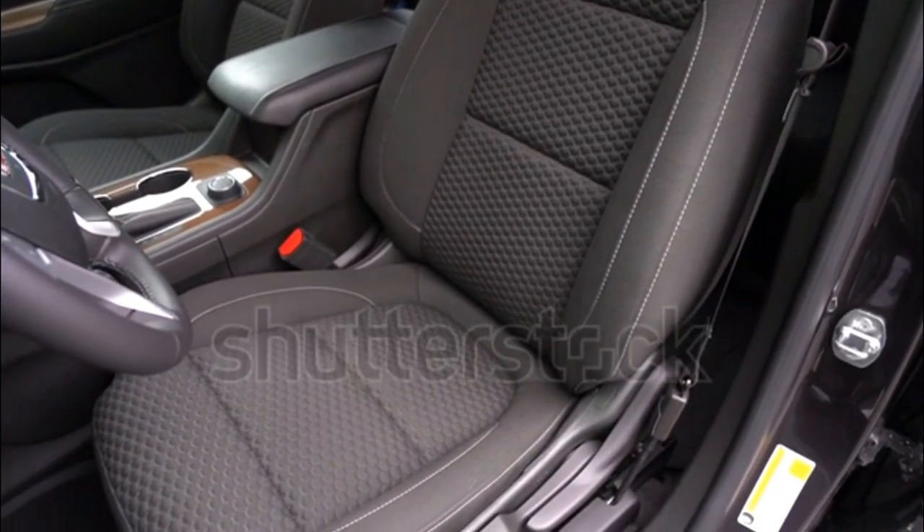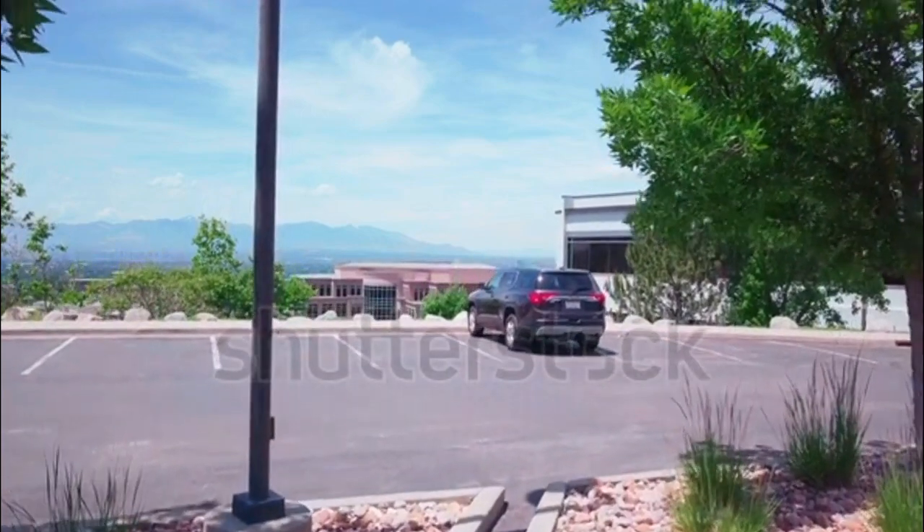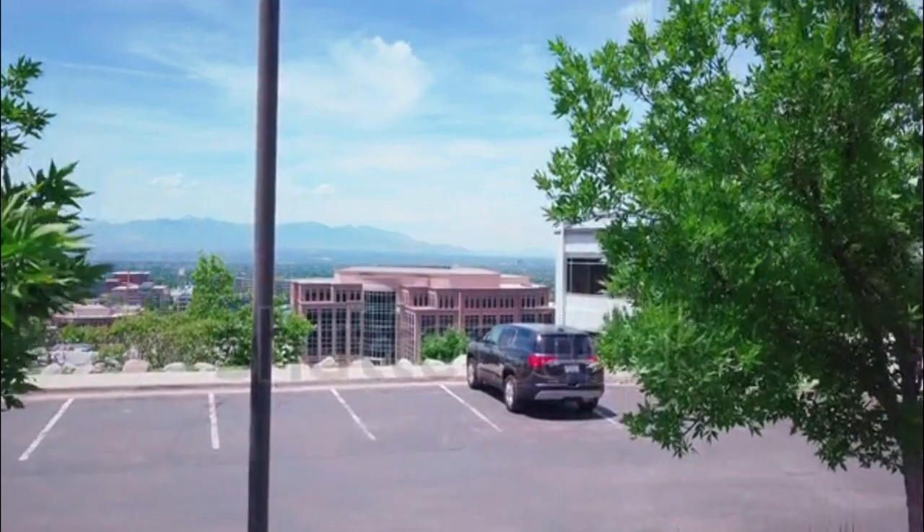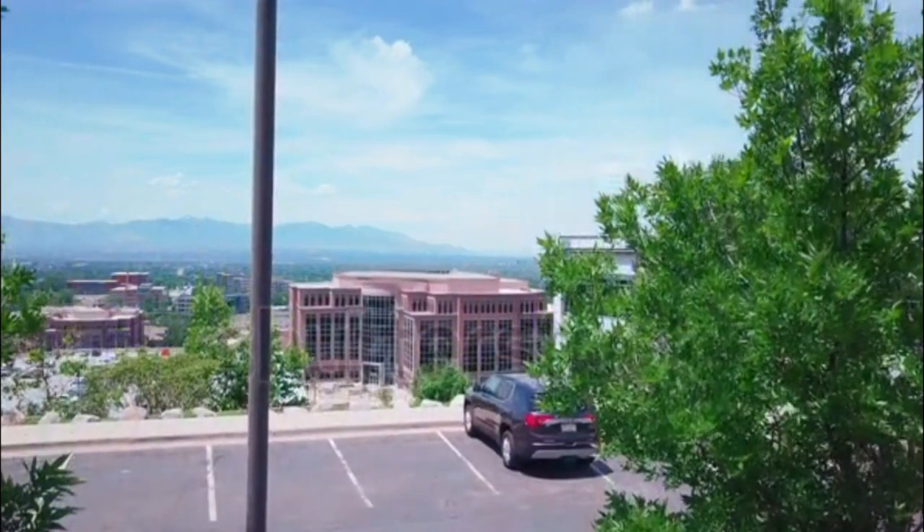The new 2017 GMC Arcadia is now up to 740 pounds lighter than the previous generation, thanks to its new C1 platform and a new four-cylinder base engine.